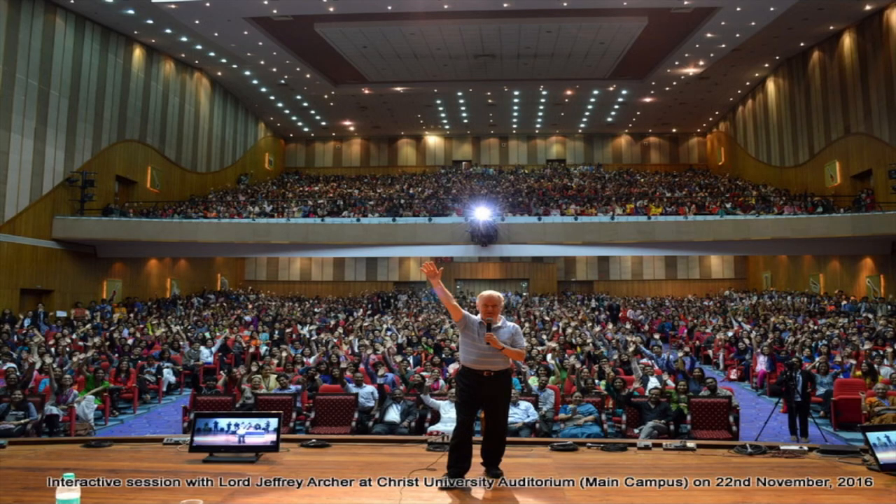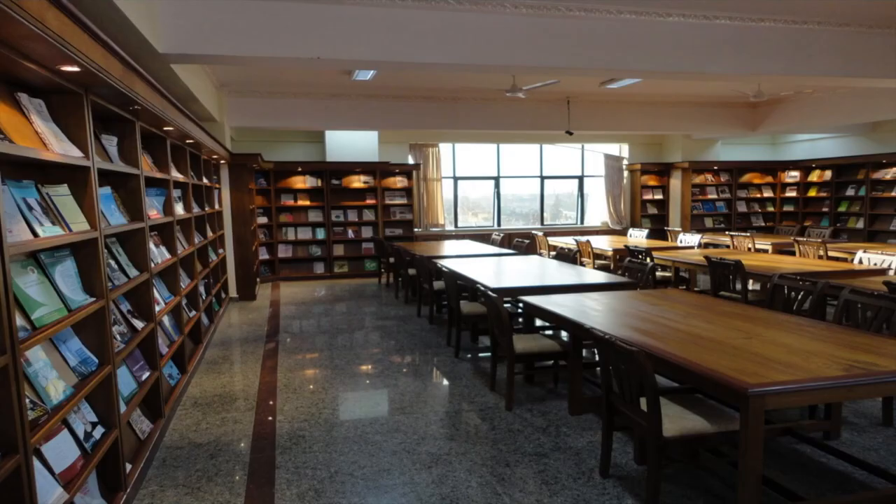This is another picture of the auditorium — we had Jeffrey Archer coming to the main campus, and this is how the auditorium looks when it is filled. A lot of big, eminent personalities come to the campus, and everybody is invited to be part of these guest talks. This is the Christ University library, also known as the Knowledge Center. It is a three-floor library — one floor is specifically for law students, but the other two floors can be used by everyone. They have state-of-the-art infrastructure, the best publications, best research papers, and everything a student needs for research.